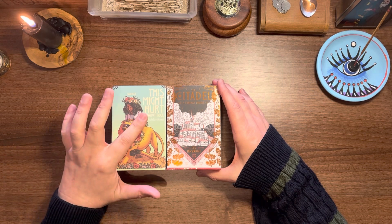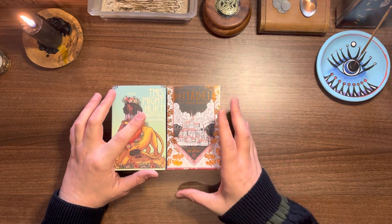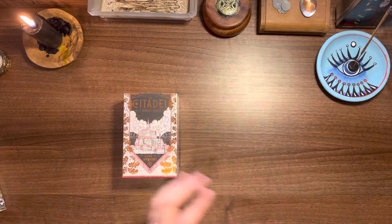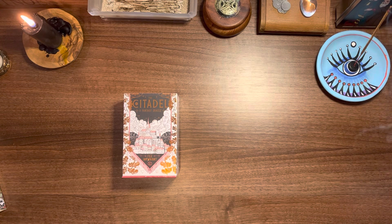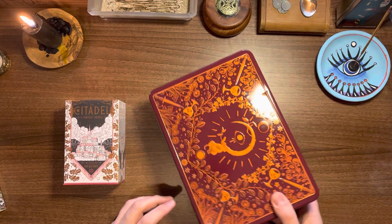The two decks are 'This Might Hurt' and 'The Citadel,' a fantasy oracle. I'll do a separate walkthrough for The Citadel, so I wanted to focus on This Might Hurt and the differences between the independently produced and the mass market version.